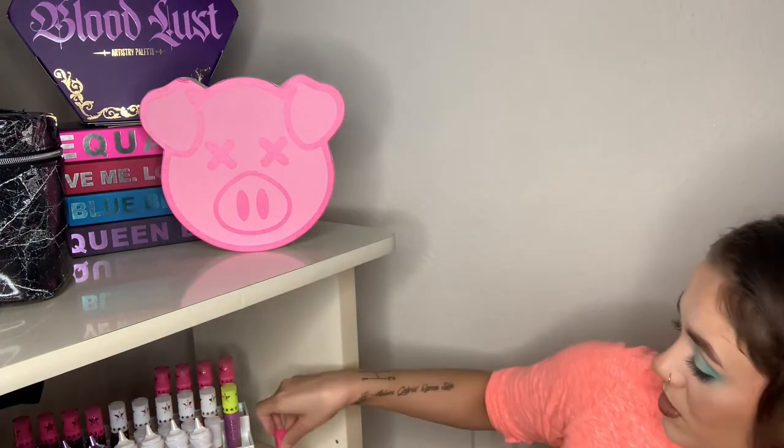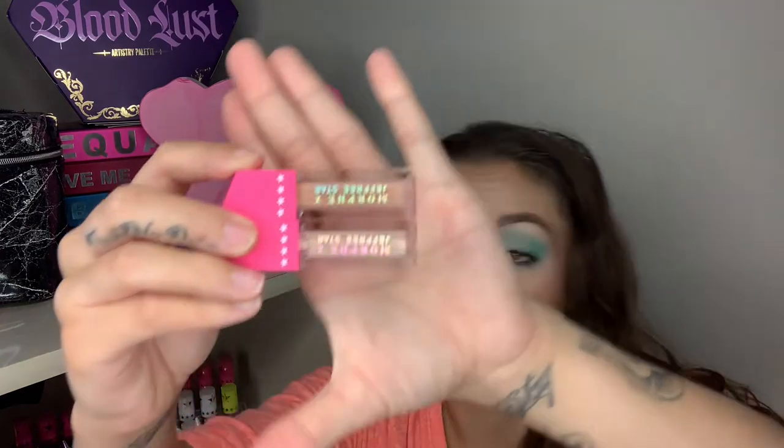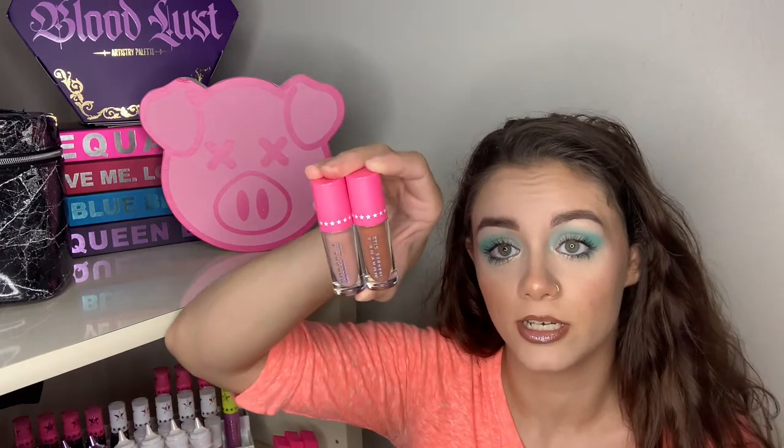I have the Morphe Jeffree Star lip bundle — the Iconic Nudes one and I think the other one's red. Something interesting: I ordered this from the Morphe website and when it came, the clear one in the shade First Impressions had no stopper in it, so all the lip gloss poured out over the entire packaging. I have almost none left. The other glosses in the bundle are Slurp and Star Crown, and it also came with the two lip colors I used today — Leo and Mannequin.